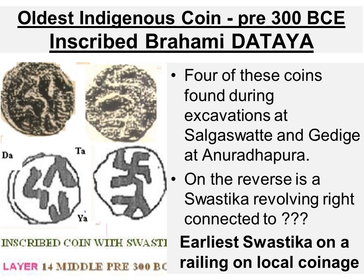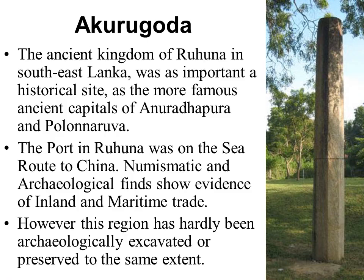The oldest indigenous coin types in Lanka were found during an archaeological excavation in Anuradhapura and dated from the level to be older than 300 BCE. The obverse has three Brahmi aksharas reading 'dataya'. The reverse has a swastika attached to a sort of railing, different from the standard.